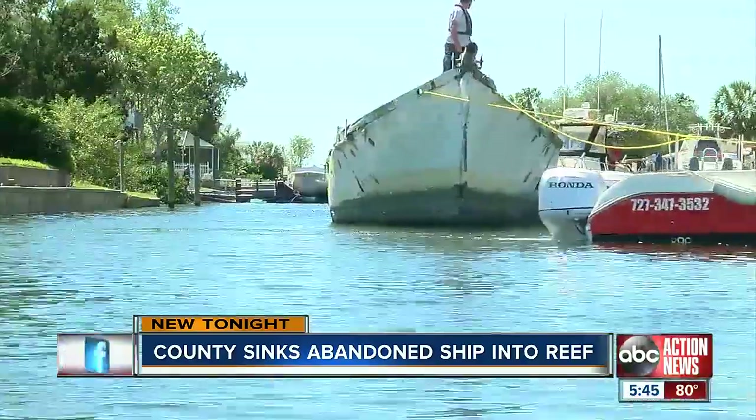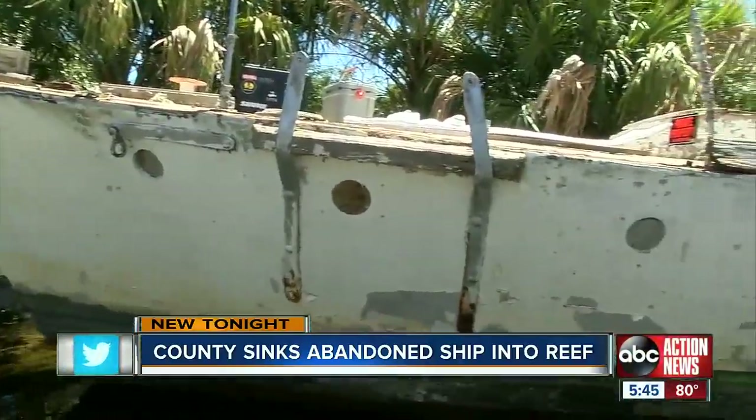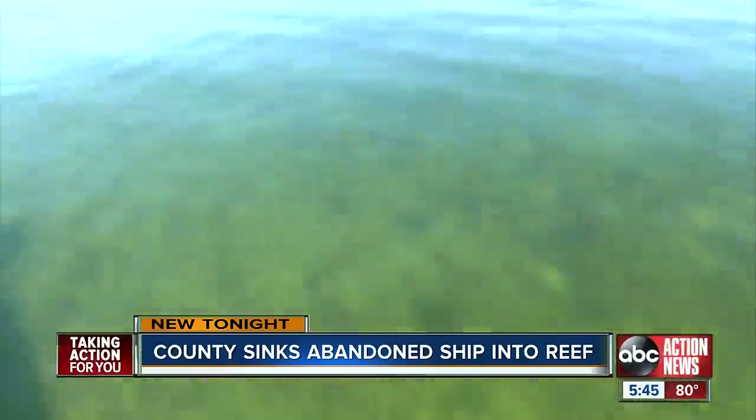It's a mystery boat, so that's why we named it the ghost ship. The ghost ship, believed to have been used for transporting illegal contraband, has sat abandoned at the Hernando Beach Marina for 15 years. The marina donated it to the county to be added to their artificial reef.